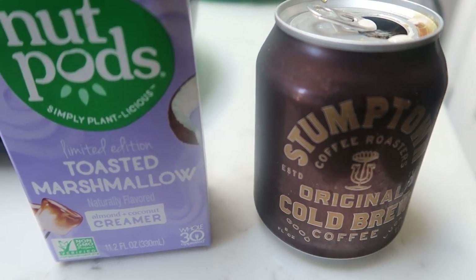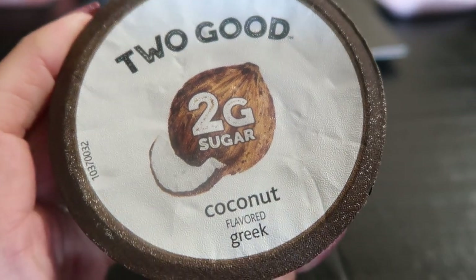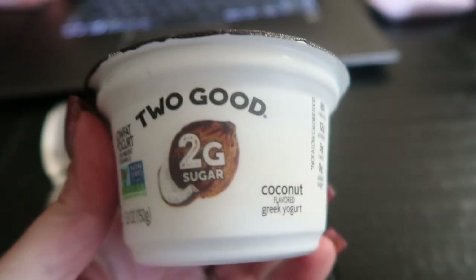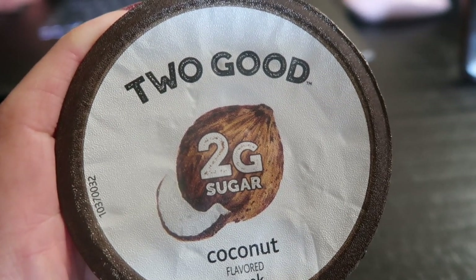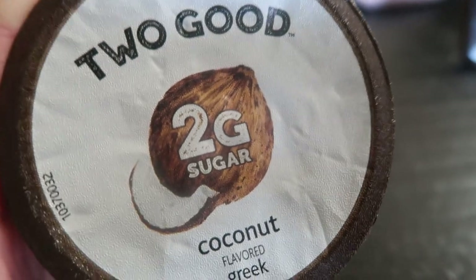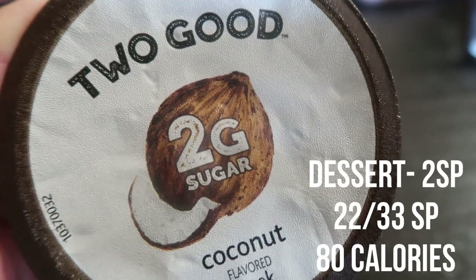For the rest of lunch, I'm having a Two Good yogurt in coconut for two smart points. Most of the time I top it with granola but I'm just going to have it plain today.